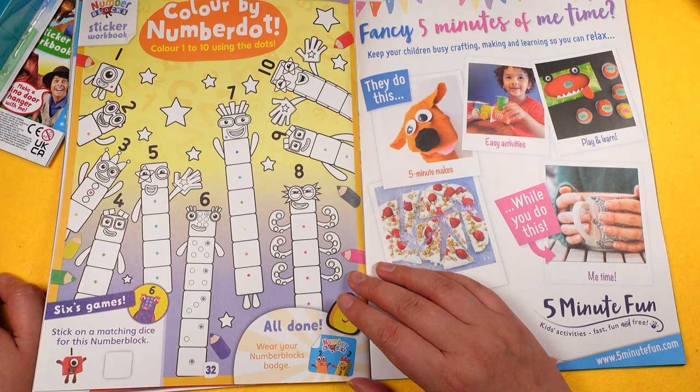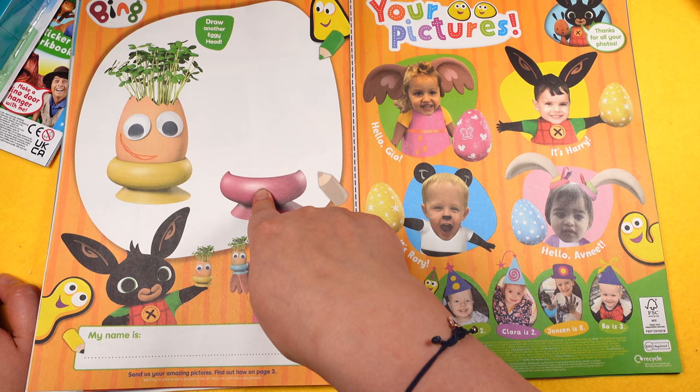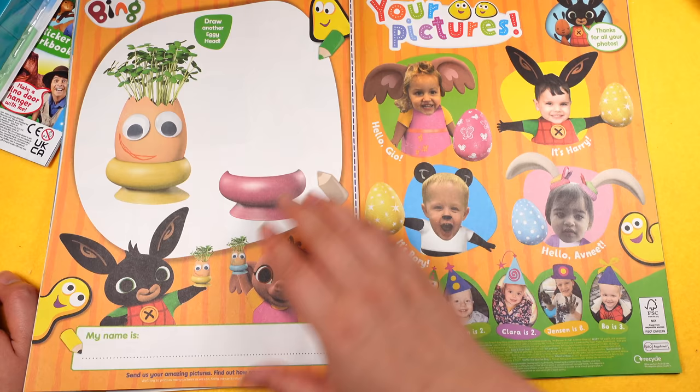Then there's a colour-by-number dot activity with an egg. I did something like this at school — you get an egg and some cotton wool and you can grow cress on it.